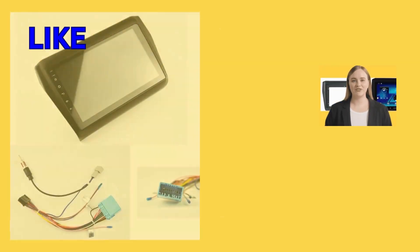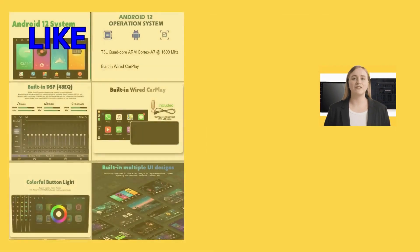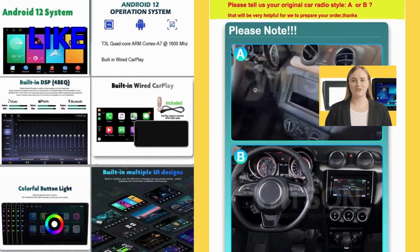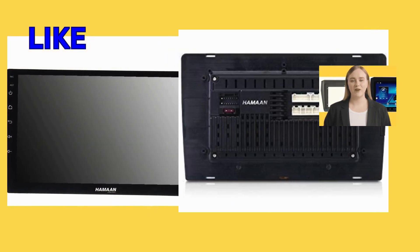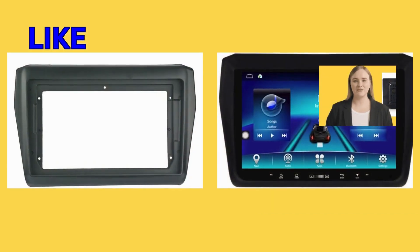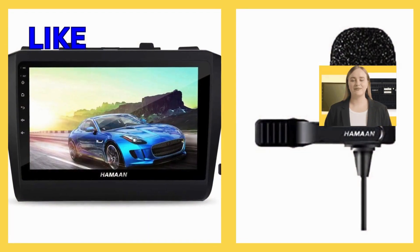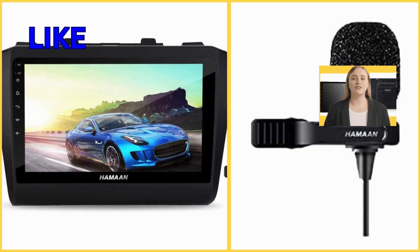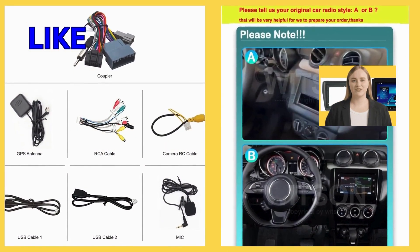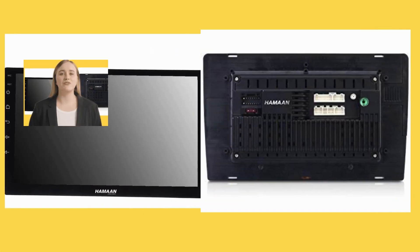Navigating through the features and functions of this multimedia player is a breeze, thanks to its intuitive and user-friendly interface. Whether you're adjusting the volume, changing tracks, or accessing various audio sources, the controls are conveniently laid out for easy access and operation. Customers commend its simplicity and efficiency, making it effortless to tailor their audio experience according to their preferences while on the go.